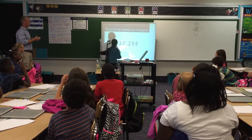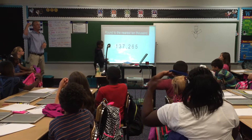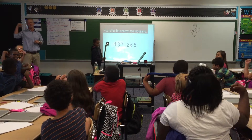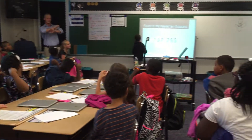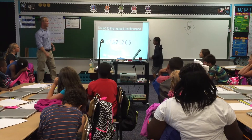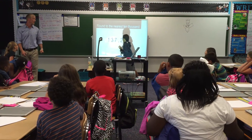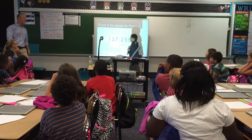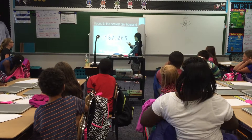Now everybody, what's the next part? I put my muscles just like a hero — give it to the right, turn into zeros. So the seven thousand becomes a zero! The two hundred becomes a zero! The sixty becomes a zero! And the five becomes a zero!